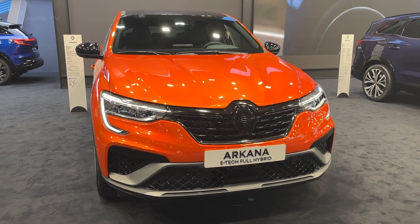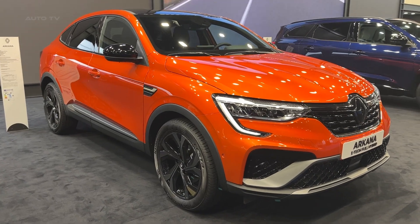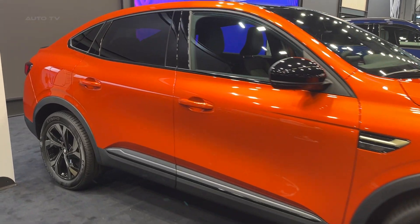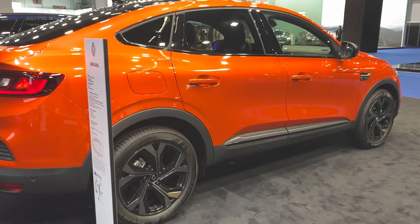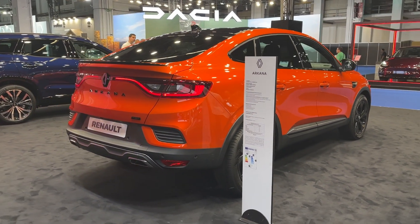The 2023 Renault Arcana Hybrid is a remarkable addition to the global lineup of crossovers from Renault. With its hybrid powertrain and stylish coupe-like design, it embodies both elegance and eco-friendly performance. The Arcana is not only a strikingly attractive vehicle, but it's also a testament to Renault's commitment towards a more sustainable future.